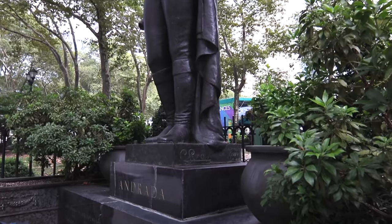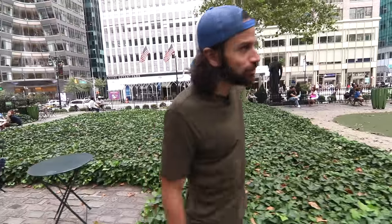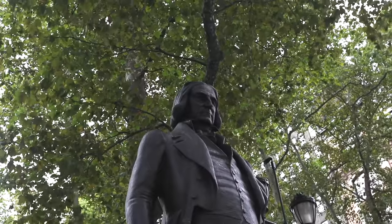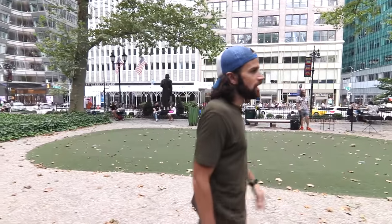Up Sixth Avenue you have all these statues of different Latin American leaders. Here you have this statue — this is Jose Bonifacio de Andrada e Silva. He's a father of Brazilian independence, originally from Rio de Janeiro, and one of the many Latin American figures on Sixth Avenue.